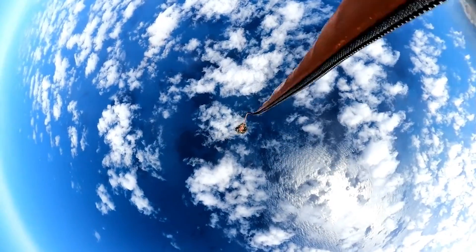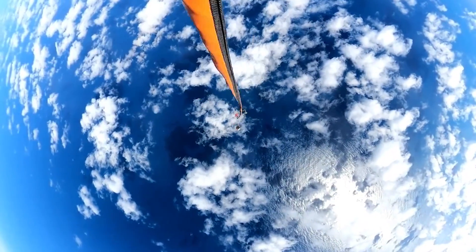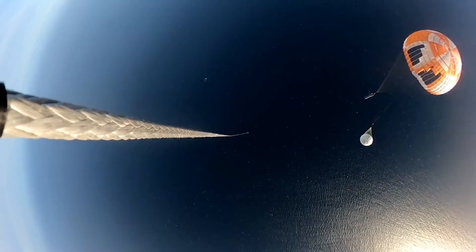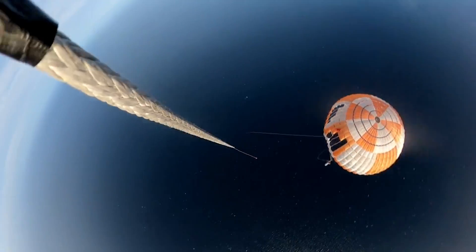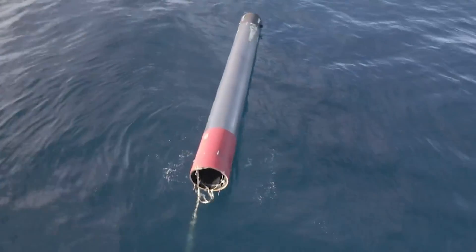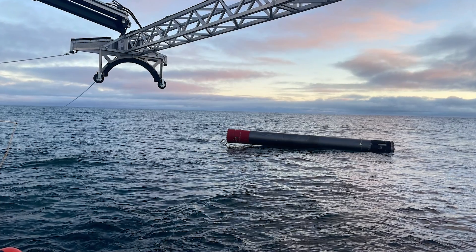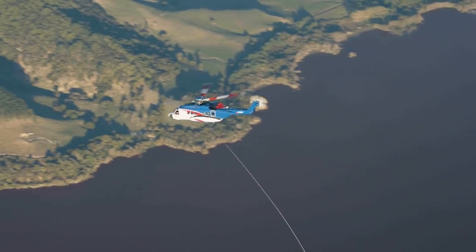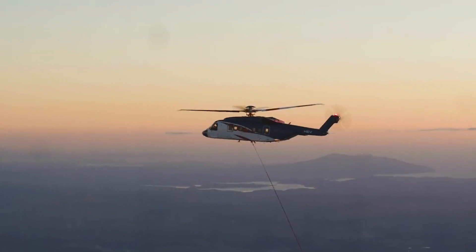Over the past few years, Rocket Lab's Electron booster recovery method has changed quite a bit. What once consisted of catching the first stage out of midair with a helicopter has shifted toward a more conservative, yet still ambitious approach. Nowadays, it's somewhat common to see images of the booster floating in the ocean as the company works to retrieve it. Here I'll go more in-depth into this recovery method, how it's changed over time, why it's so important, and more.